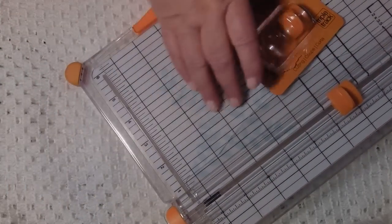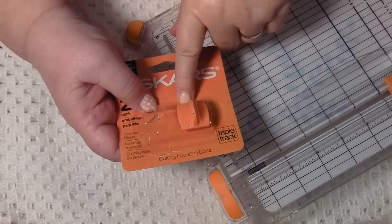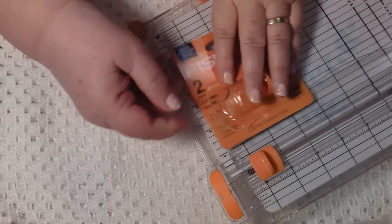I got my Fiskars cutters - the trimmer blades, new blades. I got them. Elaine, thank you - you told me that Spotlight had them and they did. I got a packet of two and they work really well, so I was really pleased with them.